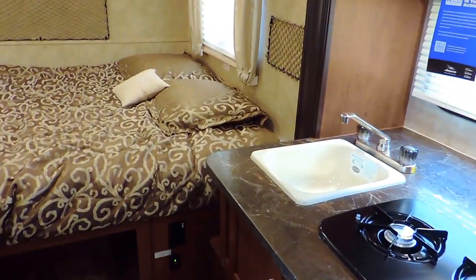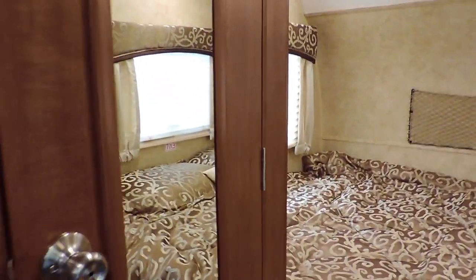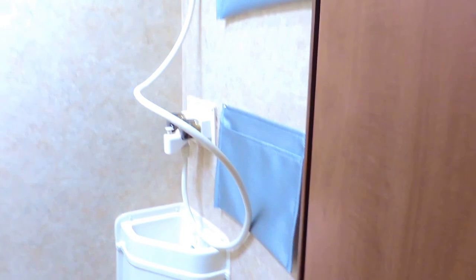It's got a bed in the back — a queen size mattress with storage underneath. And a wet bath just before that with your sink, toilet, and shower all in one. It's got a shower curtain, a power fan on the ceiling, and LED lights.